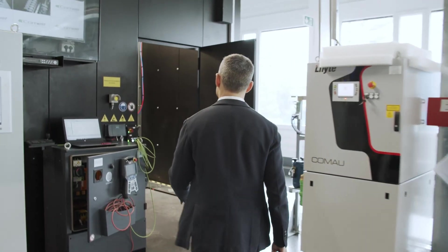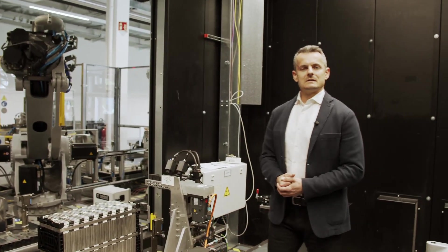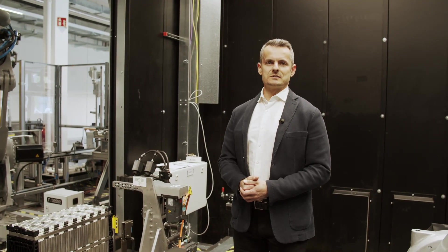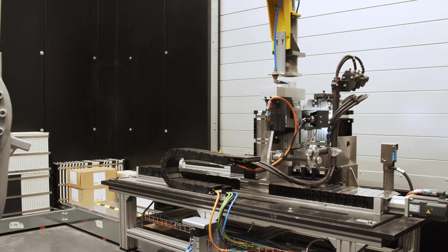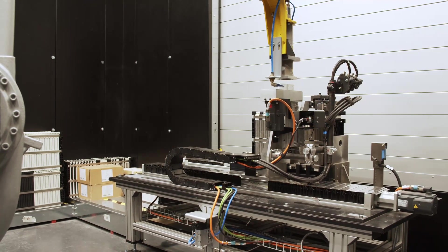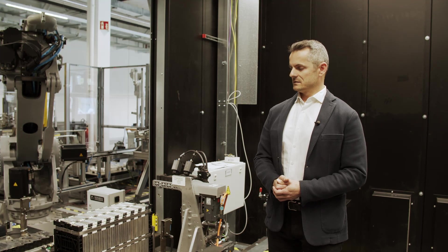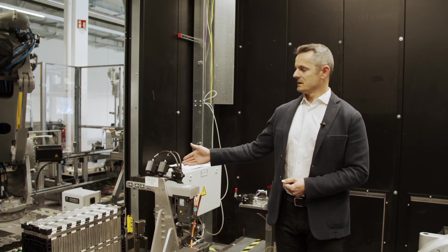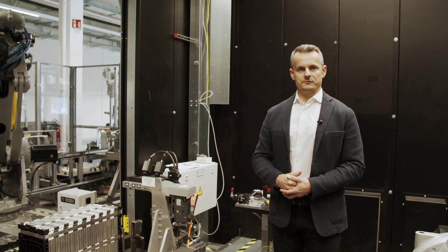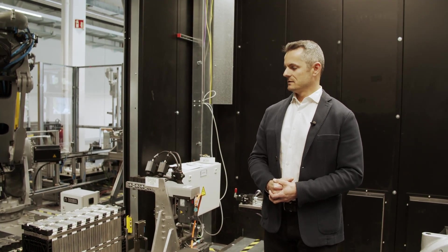Laser welding is the process we use to connect cells to the bus bars of the modules, assuring the electrical function and the lowest possible internal resistance. Importantly, the welding operation is coupled with a quality system based on thermal emission and artificial intelligence. If the system considers a weld stitch not good, we can perform a retry attempt directly right after.